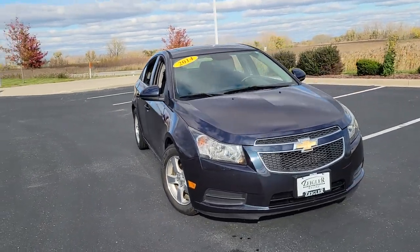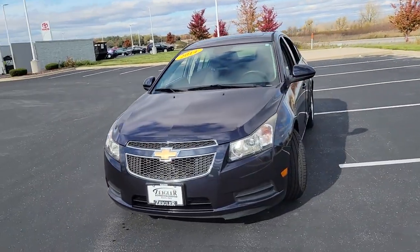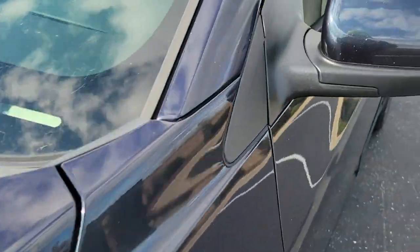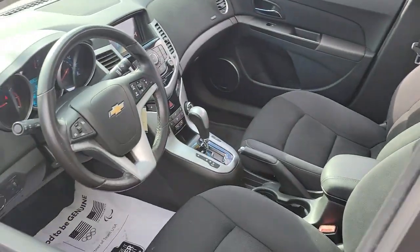This could be the car for you — the 2019 Subaru Ascent. This vehicle still has fewer than 25,000 miles on the clock, so it won't last long.